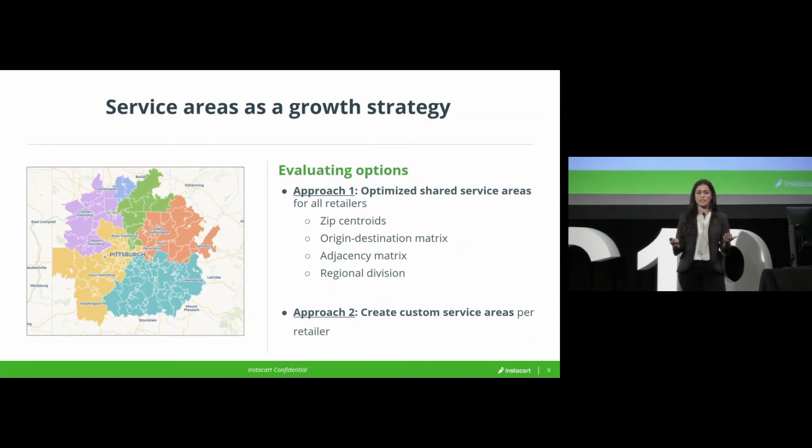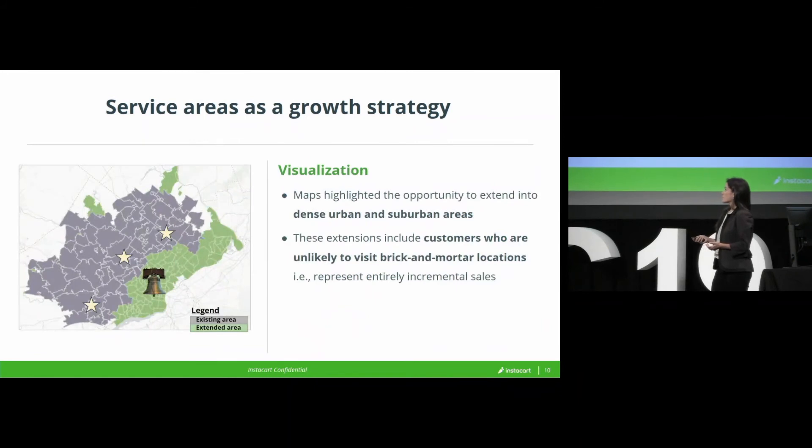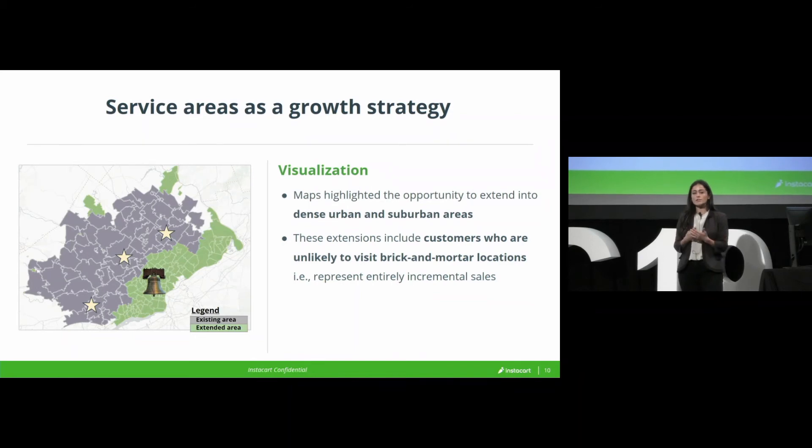And this is where visualization came in. Through what are fairly rudimentary maps to many folks in this room, we were able to actually show what extending service areas would mean for our retailers. Many of these folks are just not used to seeing data or business opportunities visualized spatially, and being able to do this really helped drive momentum and excitement in the project.